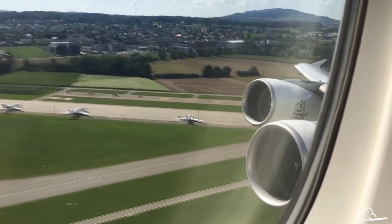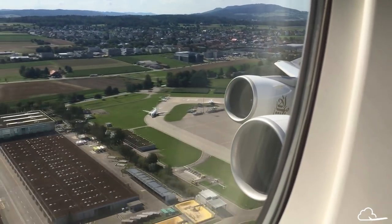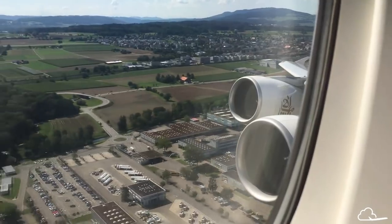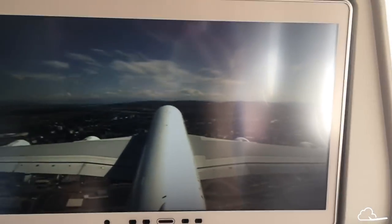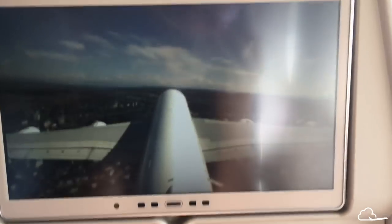The A380 is an incredibly quiet aircraft. There's really no other airplane in the world that competes with it on noise level. The aircraft is also fitted with external cameras in several positions so you can look outside from whatever seat you're in.